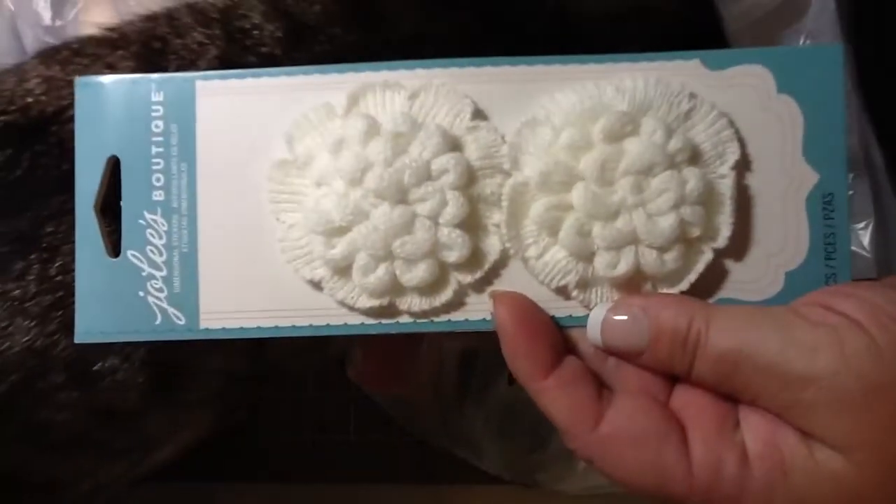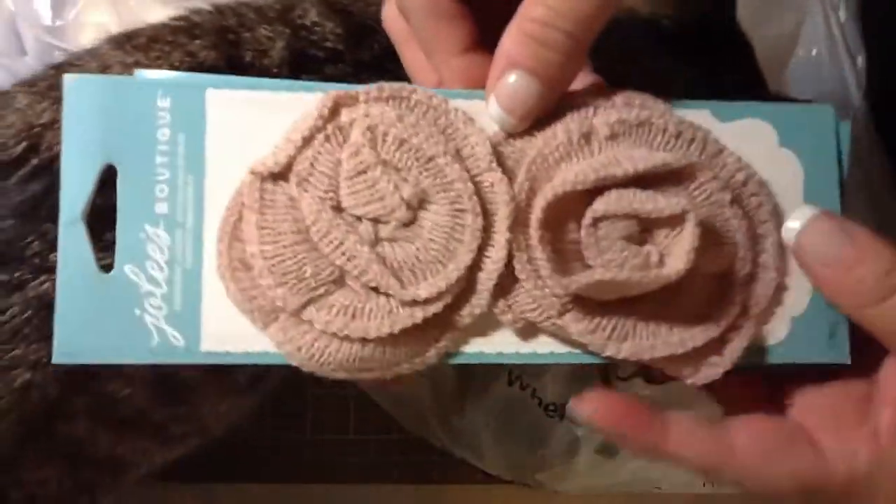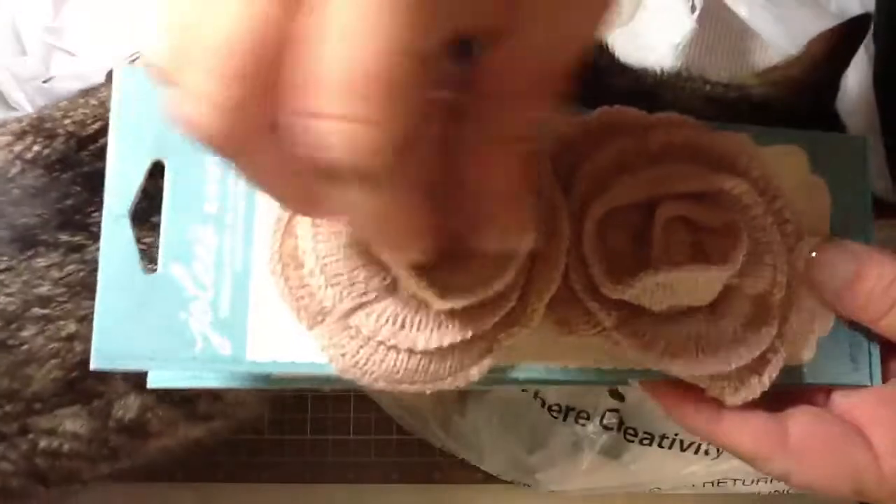Jolie's here. And these — these are brand new in my store and they weren't on sale, but I just got a few just so I could get the ones that I really, really wanted.